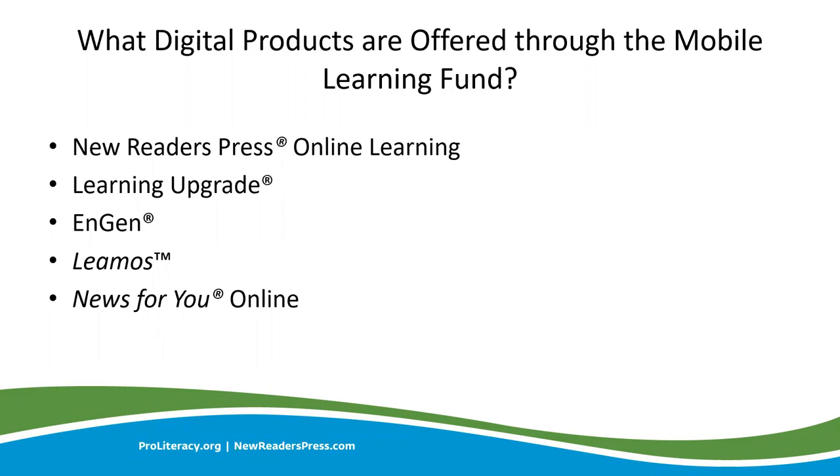The products available through the Mobile Learning Fund are New Readers Press Online Learning, Learning Upgrade, ENGINE, Leamos, and News For You Online. Now we will have the magnificent Greg Stoltz, our Educational Sales and Training Coordinator, go over and provide us with a short summary of each product.